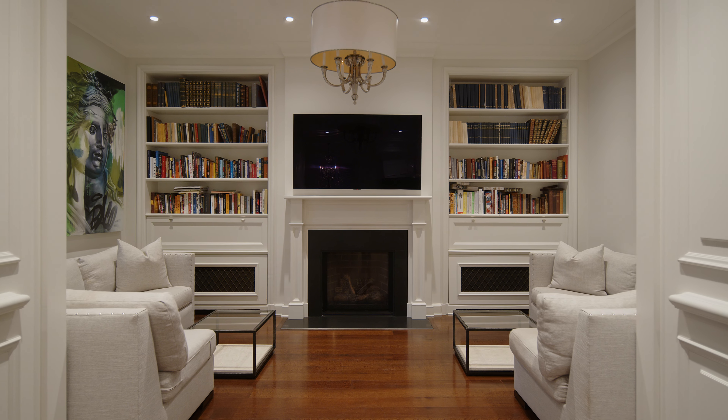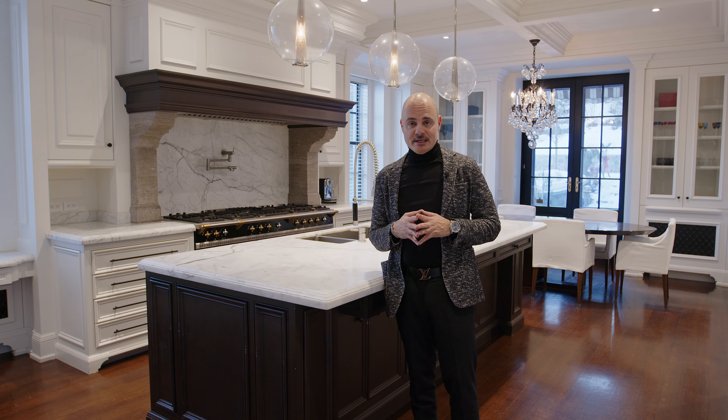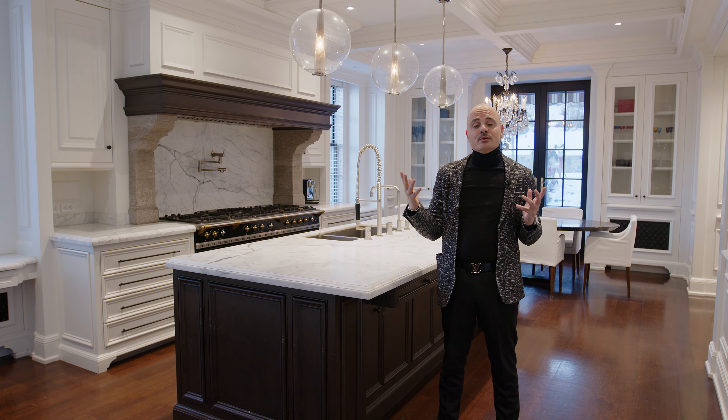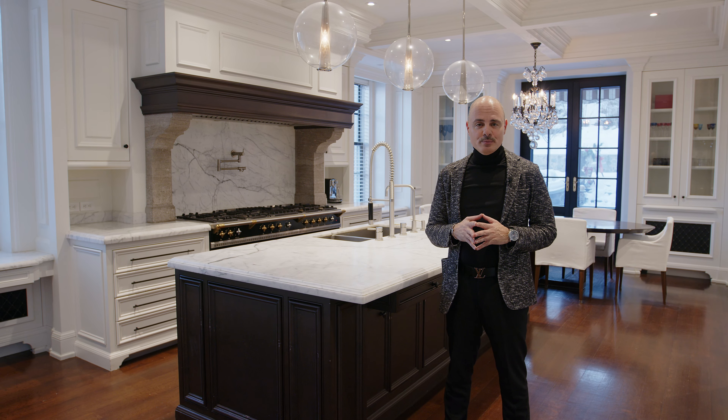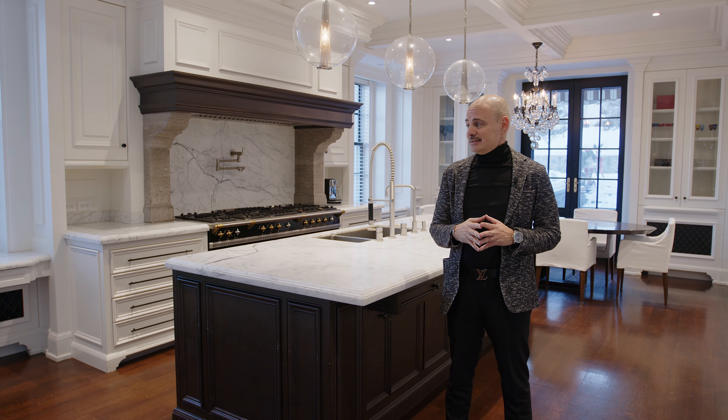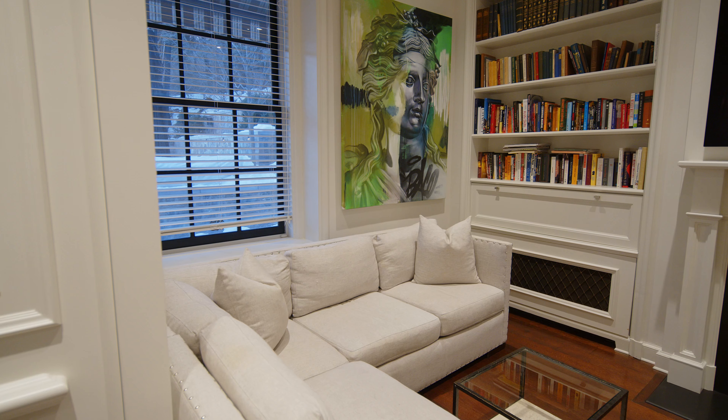The estate was renovated by a top Montreal designer and no stone was left unturned during the renovations. The interiors were done in a fashion that respects the beautiful architecture on the outside, the stone facade, reminiscent of the era when the house was built.